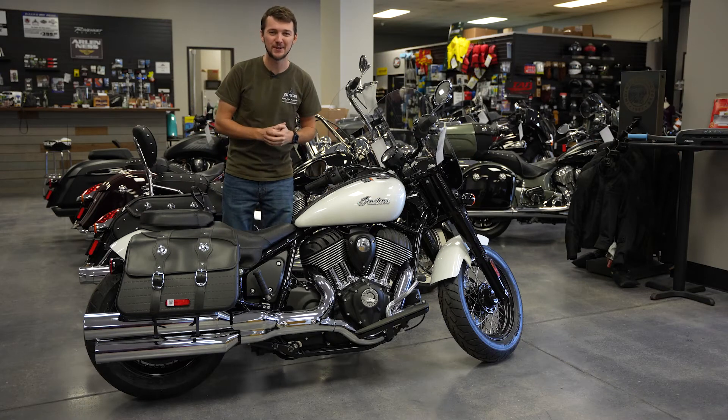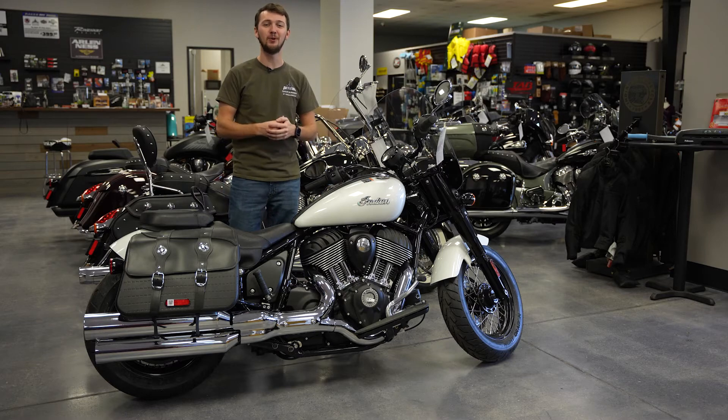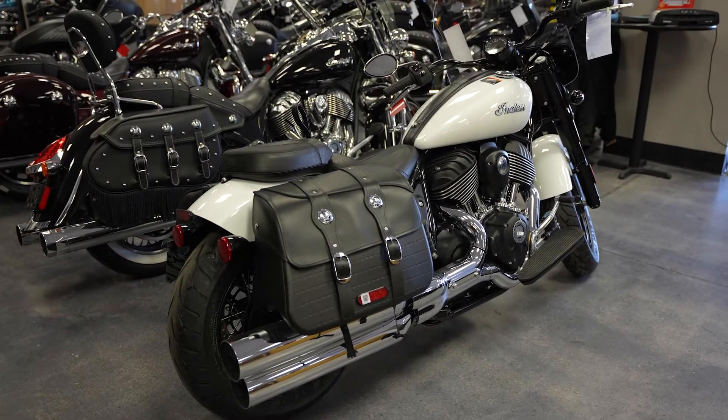Hey everyone, today we're here at Battleship Cyclos Marine and today I wanted to share a couple awesome features that are available on the brand new 2022 Indian Super Chief.